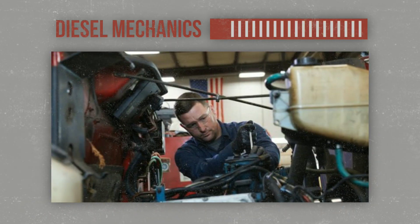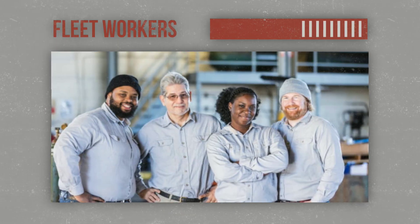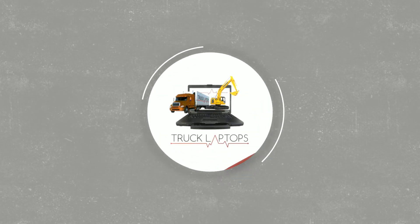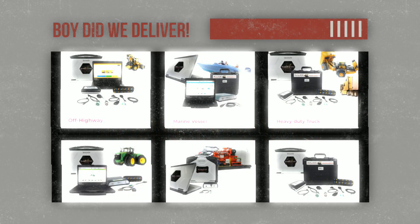Diesel mechanics, heavy-duty equipment repair technicians, fleet maintenance workers — we heard you. We heard you loud and clear. You told us what you want in a laptop, and boy did we deliver.